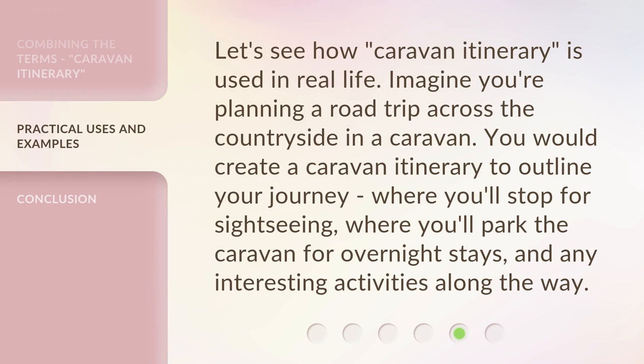Let's see how 'caravan itinerary' is used in real life. Imagine you're planning a road trip across the countryside in a caravan. You would create a caravan itinerary to outline your journey — where you'll stop for sightseeing, where you'll park the caravan for overnight stays, and any interesting activities along the way.